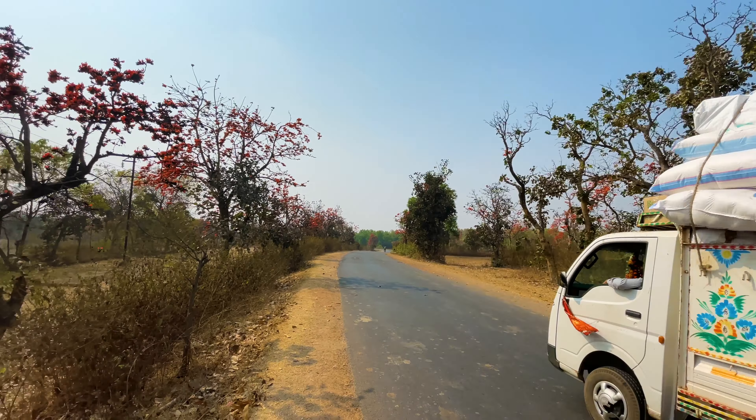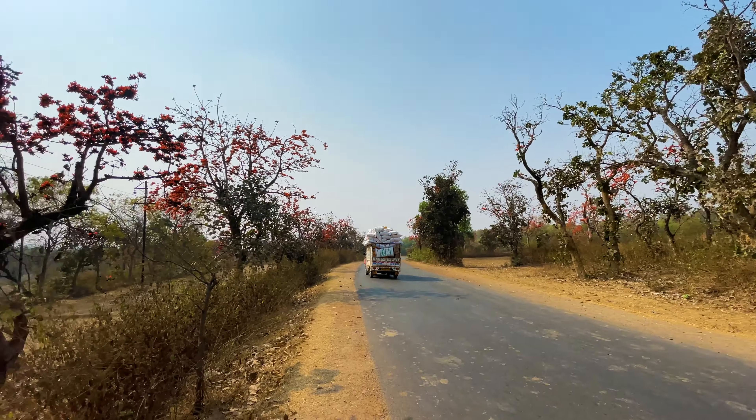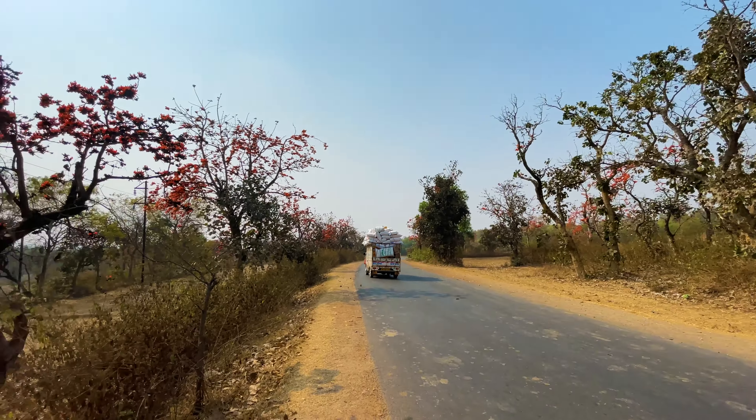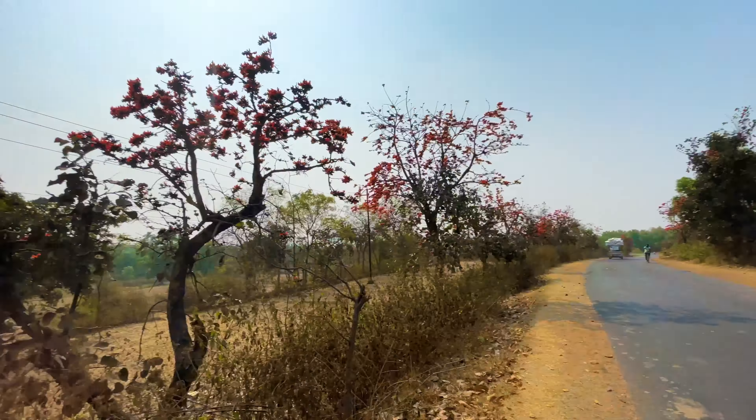So guys, we stopped here — this is Polish Bond. We want to take a look at this place. There are two trees and all the trees are green. It's very interesting how many of these trees are found in a day, but we found this tree right here in the same place.